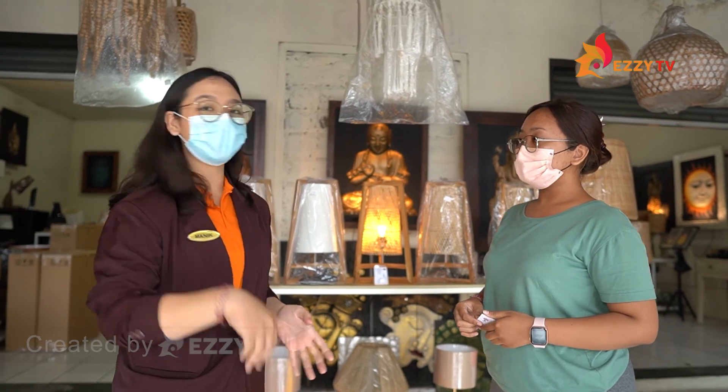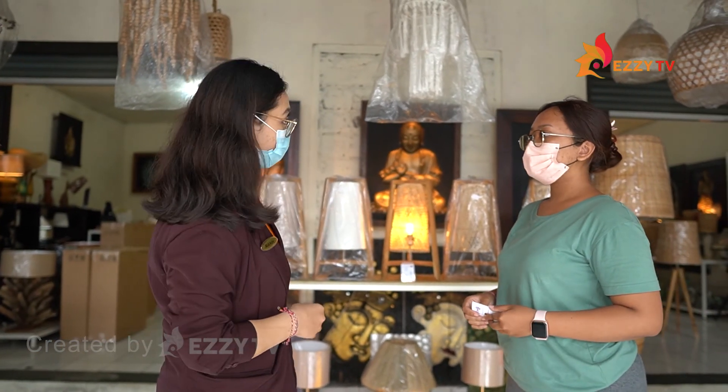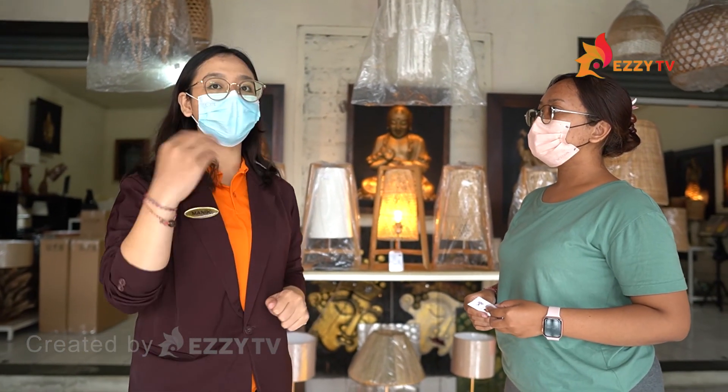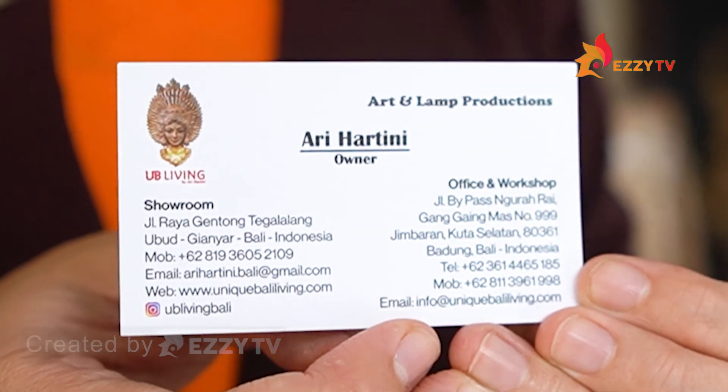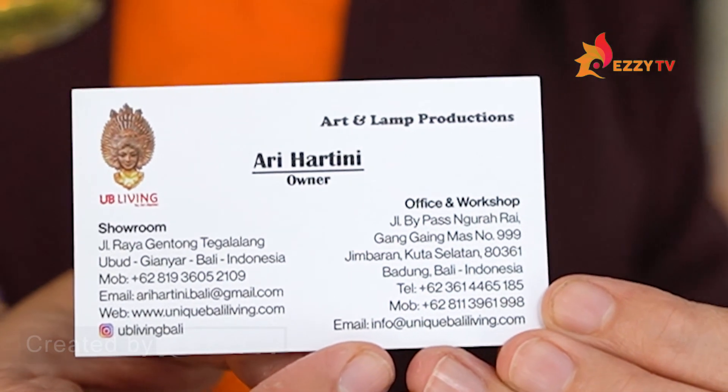Okay Miss Yurita, if the audience wants to order a product here, how can they place an order? You can see the details from here. Thank you, Miss Yurita, for your time explaining all about the products here. And guys, thank you for watching my video. Hope you enjoy and see you in the next video. Bye bye!